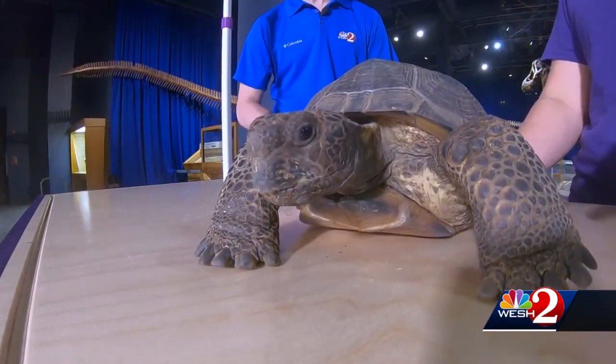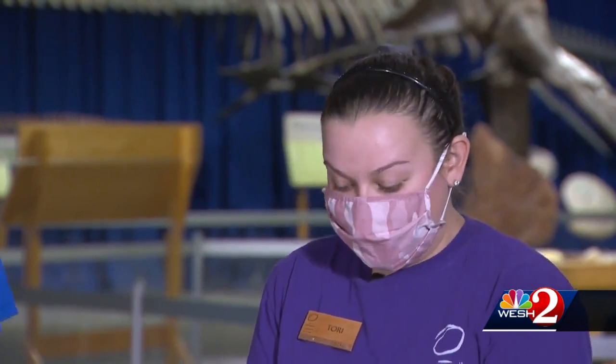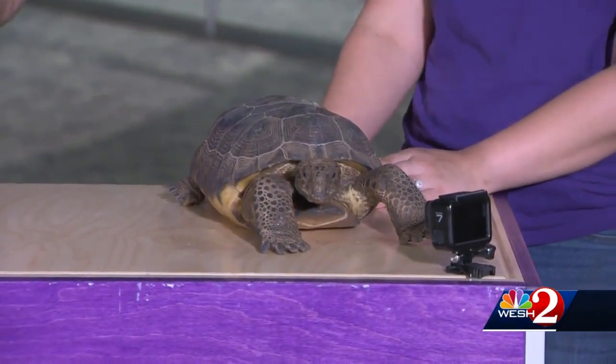Actually, where their name comes from — the gopher tortoise — it's because of the burrow that they dig down into the ground. It can be up to 40 feet long and have multiple chambers sometimes too. That burrow not only helps sustain the gopher tortoise, but over 250 different species that we have here in Florida.